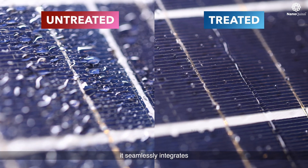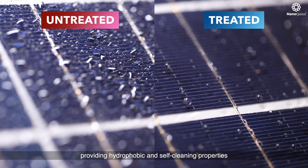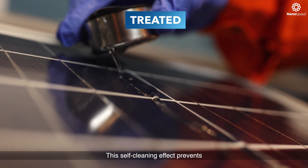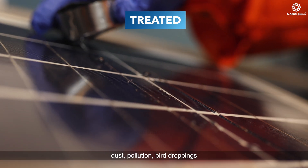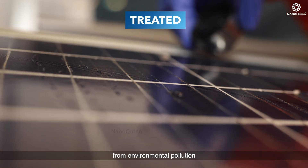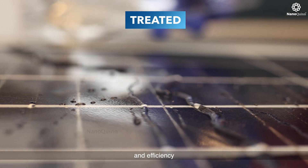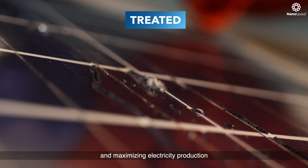After application, it seamlessly integrates with the surface, providing hydrophobic and self-cleaning properties. This self-cleaning effect prevents dust, pollution, bird droppings, and other contaminants from environmental pollution from adhering to solar panels, preserving their cleanliness and efficiency and maximizing electricity production.